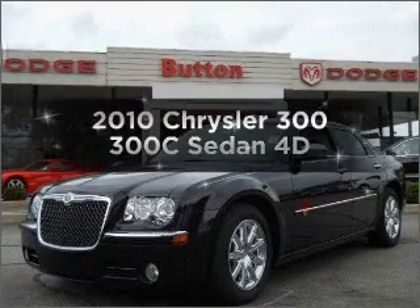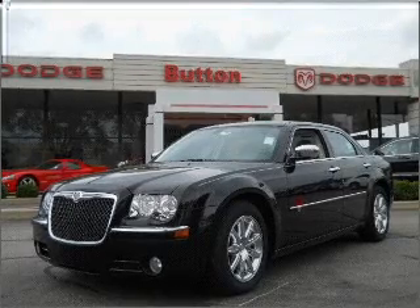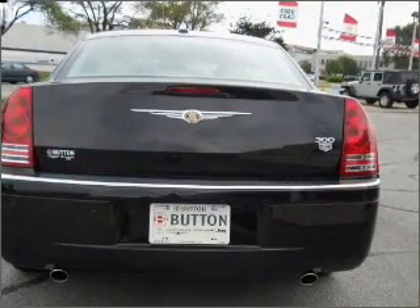Introducing the 2010 Chrysler 300. This is the set of wheels you've been looking for, with a reliable engine that responds smoothly to its automatic transmission. GPS navigation will guide you to your destination.